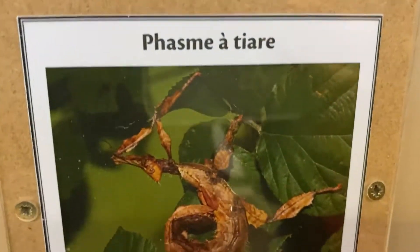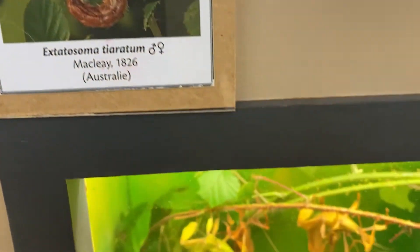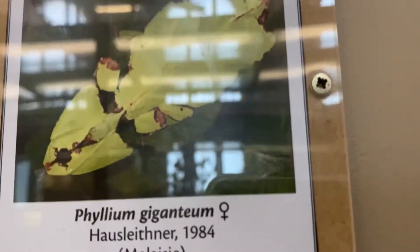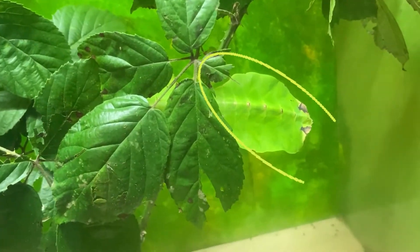Yeah, guys look — these are very well camouflaged. It's a leaf creature; it camouflages so well with the leaf. But can you see that moving? That is a real insect!